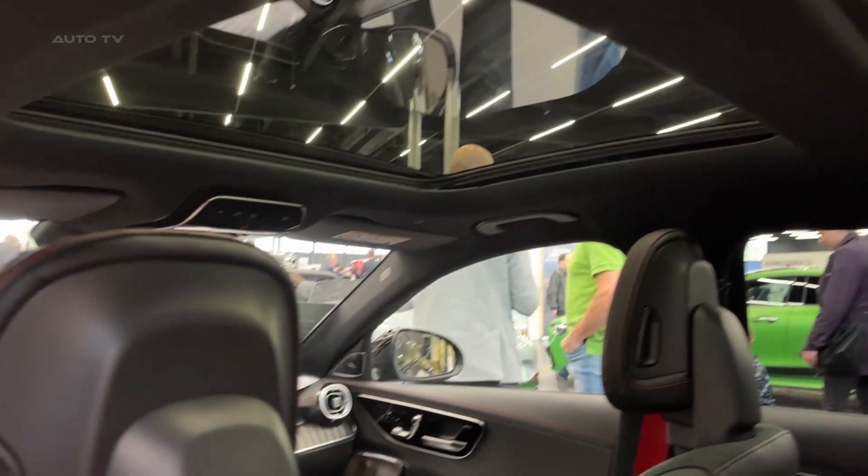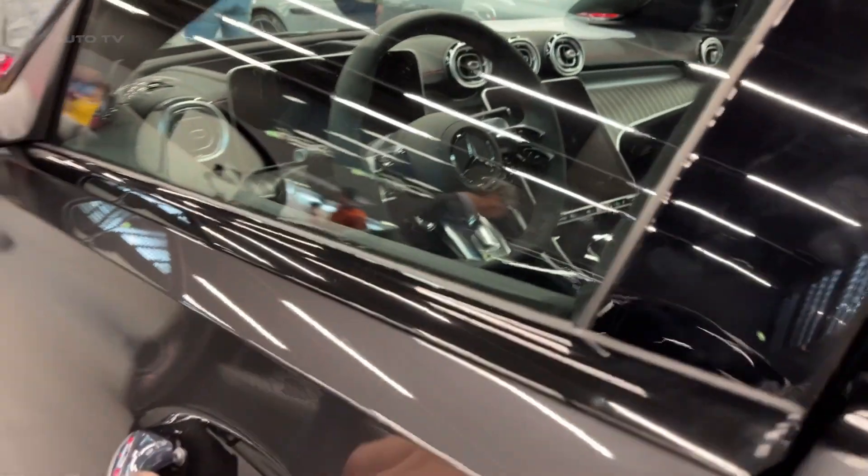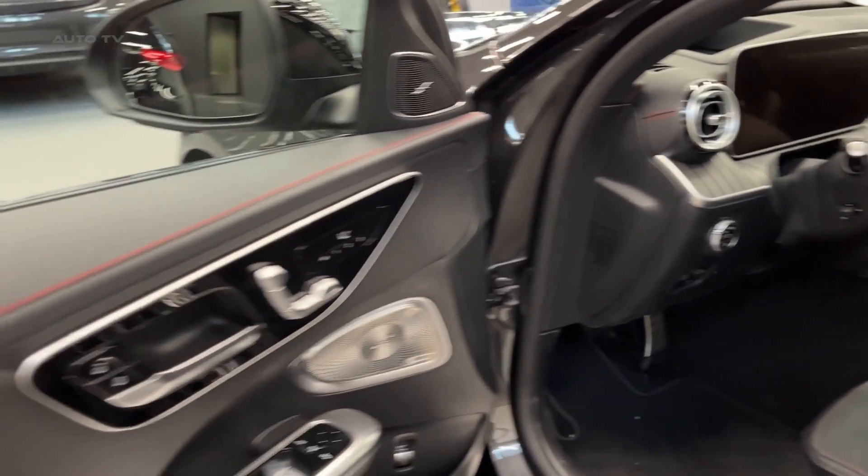Completing the look are the redesigned LED headlights and taillights and the standard 19-inch AMG alloy wheels that not only add to the vehicle's visual appeal but also provide exceptional handling capabilities.